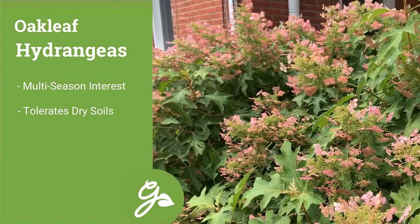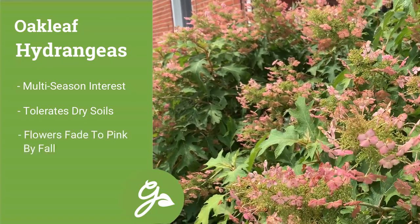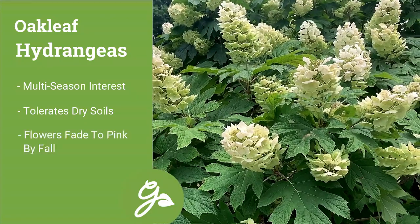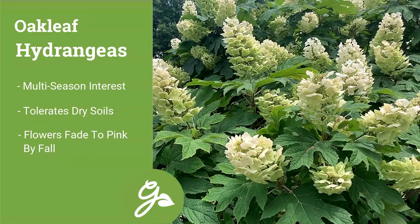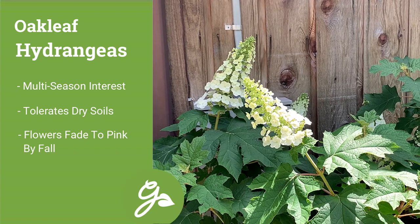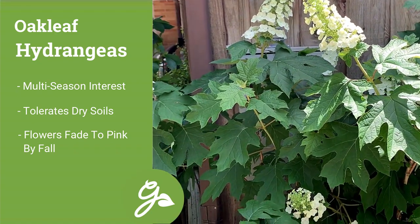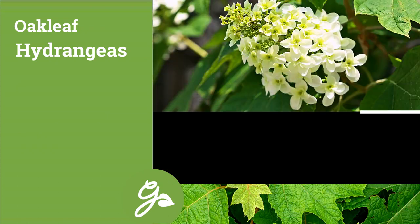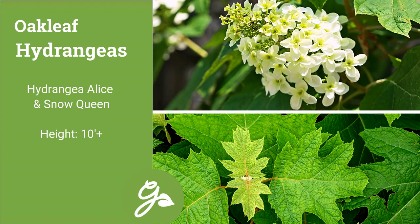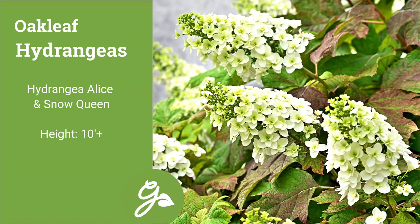The striking white flowers usually transform to pink or tan as the weather cools. But unlike other groups, I cannot single out just one variety that is better than all the others. I can promise you that you will be happy with any variety within the oak leaf family that fits the needs of your space requirements. Old-fashioned varieties such as Alice or Snow Queen can quickly grow upwards of 10 feet tall or more, providing a unique flower display worthy of their notoriety.